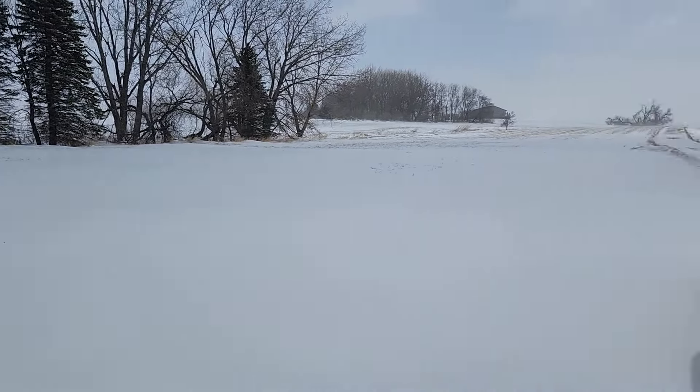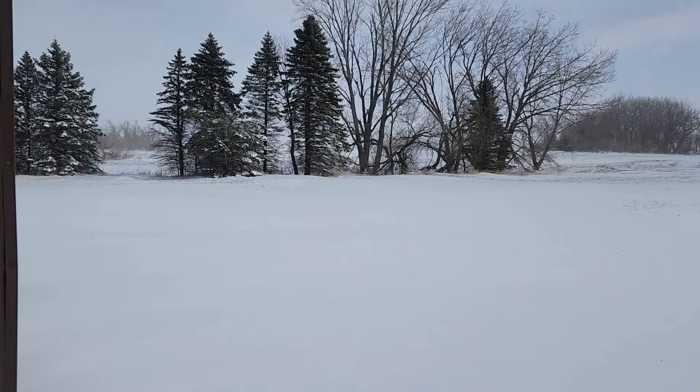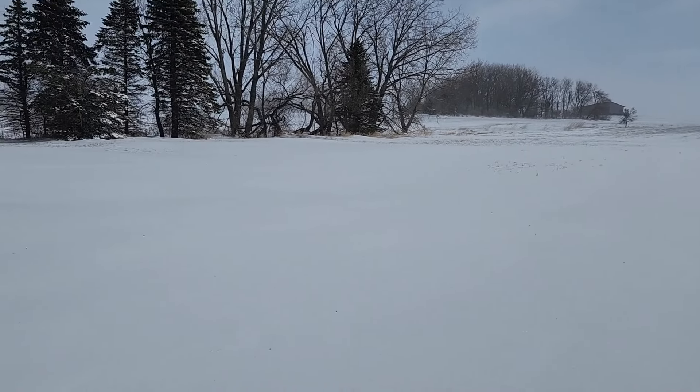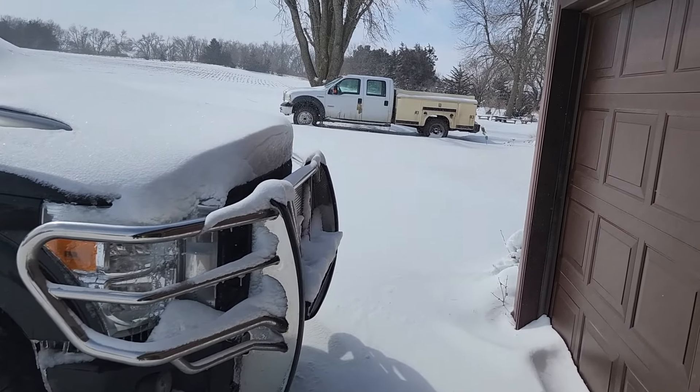Hello everyone. It actually snowed again. There was no snow left around anywhere really around here. Then we got a bunch of alerts saying we could get up to two feet. We didn't quite get that. I don't know how much we actually got. It was super wet and heavy. Now I got a bunch of snow to move again.